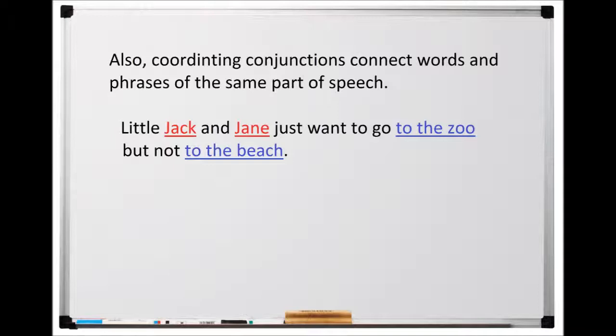Please turn to page 114. Also, Coordinating Conjunctions connect words and phrases of the same part of speech. For example: Little Jack and Jane just want to go to the zoo but not to the beach.